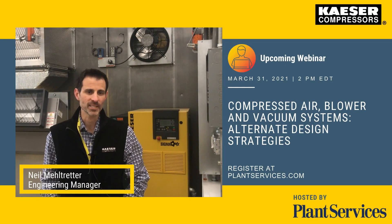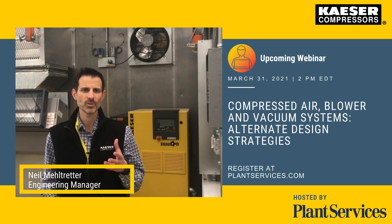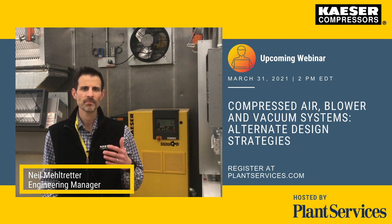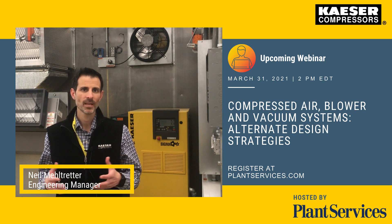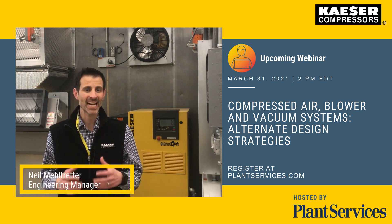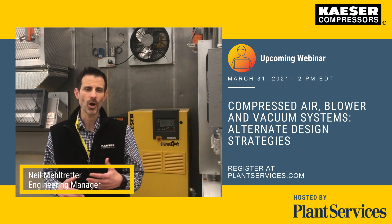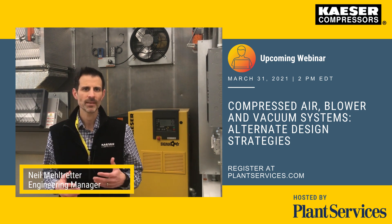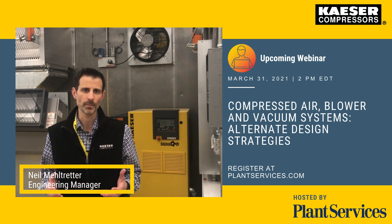Compressed air system expansions at existing facilities are often a challenge due to limitations of space, ventilation, and service access in plants. Poor ventilation, high heat, high dust, tight access for service, and really poor lighting are all common issues that affect performance, reliability, and really the lifetime of equipment.